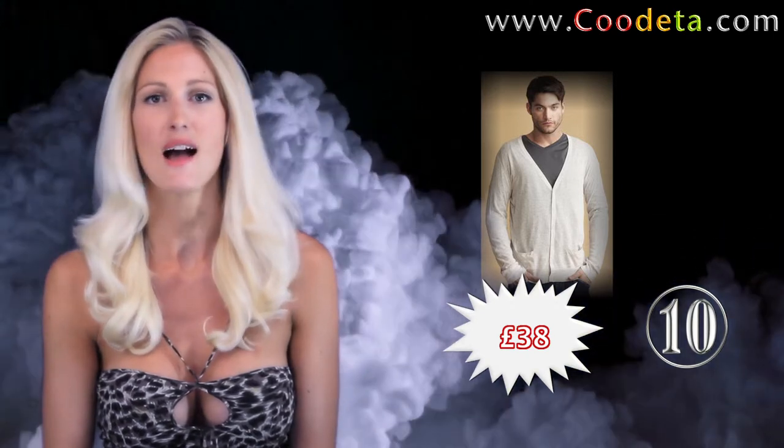I love the look at deal number 10 — preppy and cool by American Vintage. Nevada button knit cardi, both classy and comfortable, and hangs effortlessly.